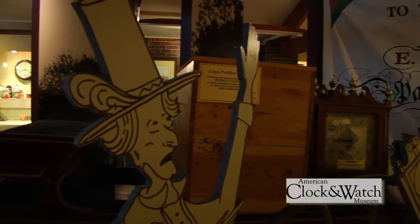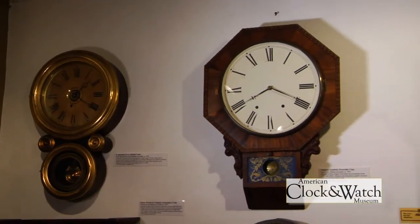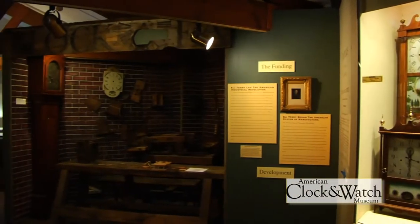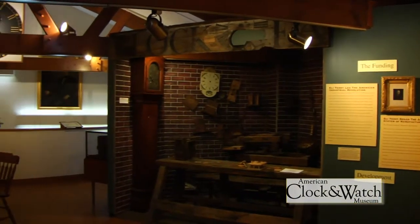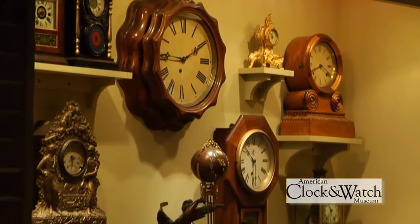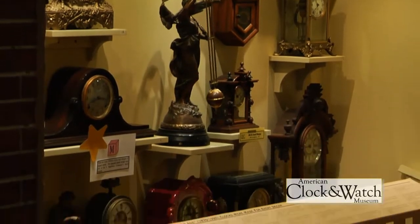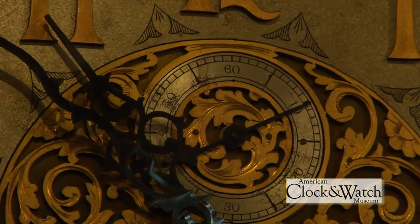It was in the neighboring town of Plymouth that Eli Terry first devised a method to mass-produce wooden gear clocks and made over 4,000 clock movements between 1806 and 1809. This was a key step in the development of the American Industrial Revolution. 282 clockmakers or clock-making companies were located in the city of Bristol, exporting their product throughout the world.